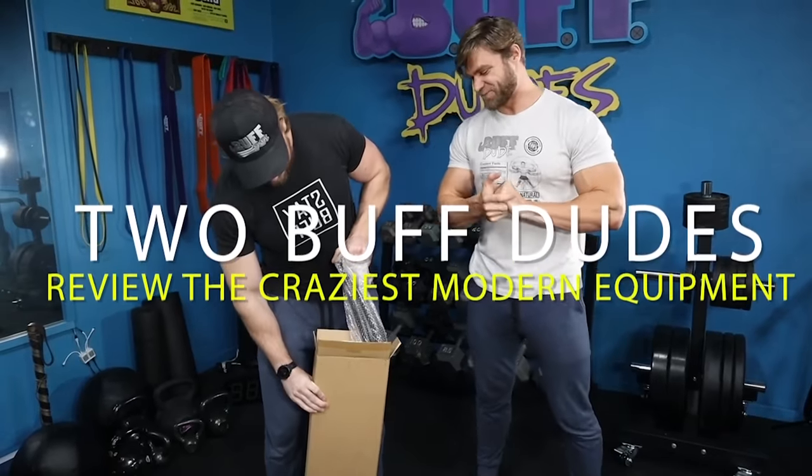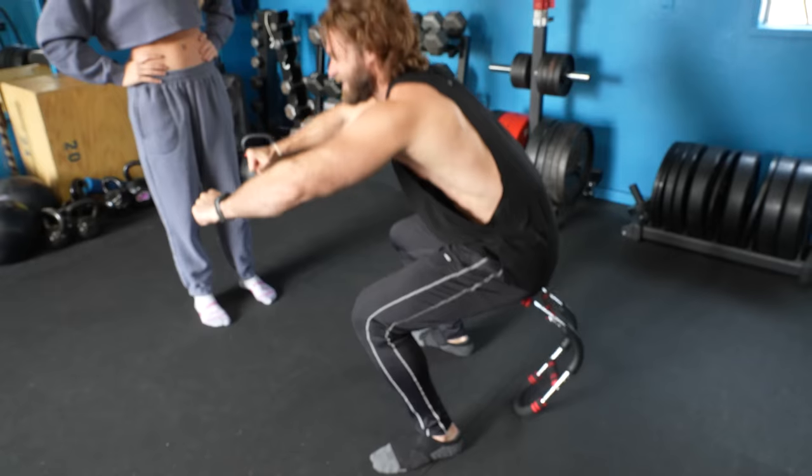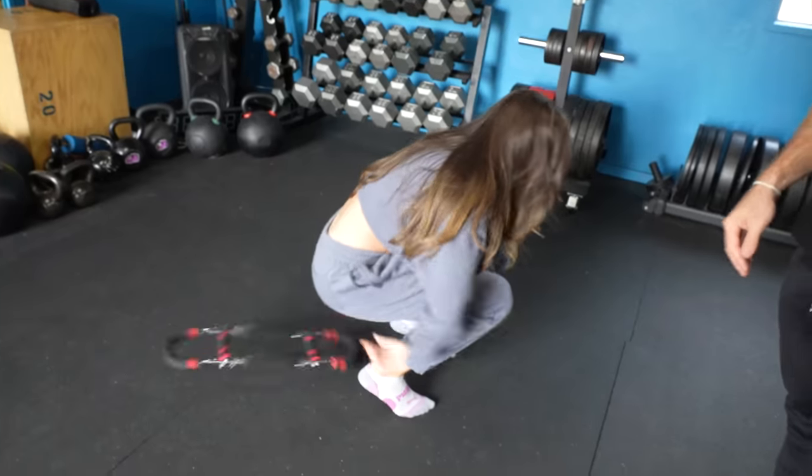In 2021, we covered some of the internet's best-selling and craziest fitness devices. Well, we're back for 2022. There's always going to be a new batch of fitness equipment, and we're always going to be here to review them. And we've recruited the buff girls to help us out, because we're sick of being the only ones embarrassed. Are you ready? This is going to get interesting.